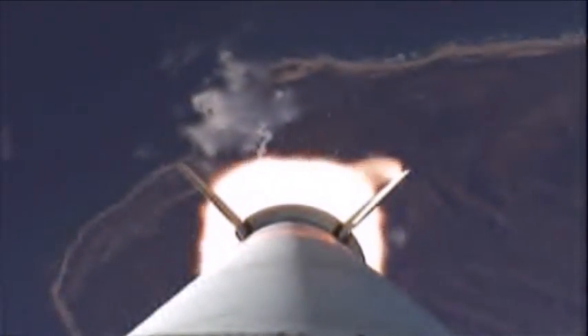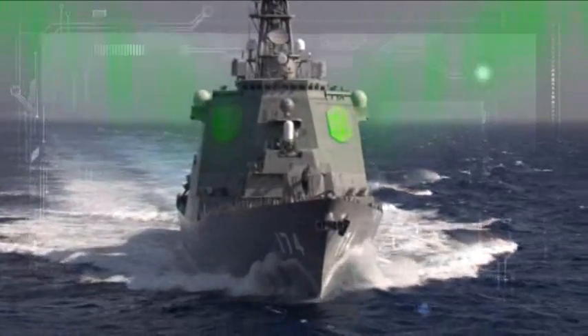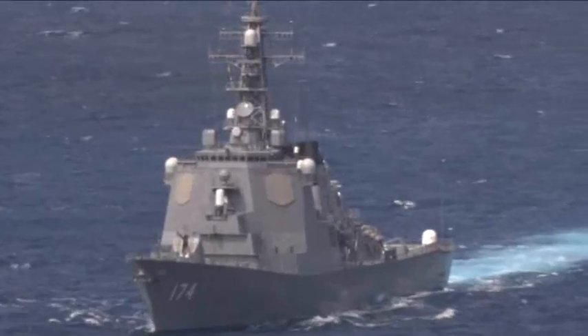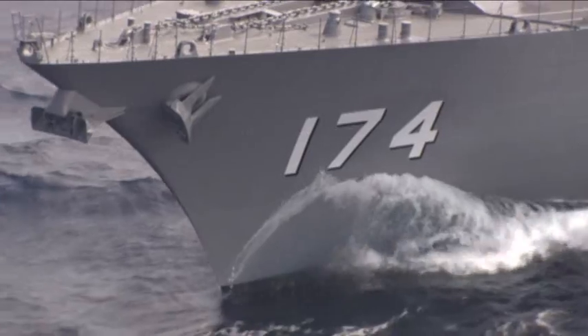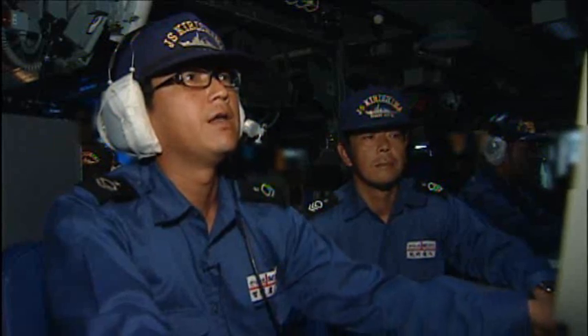As the target rose above the horizon, the SPY-1 radar acquired the target and placed it in track. The weapon system developed a unique fire control solution, and that information was uploaded into the missile. Approximately three minutes after the target launch, the ship's crew fired the SM-3 Block 1A.